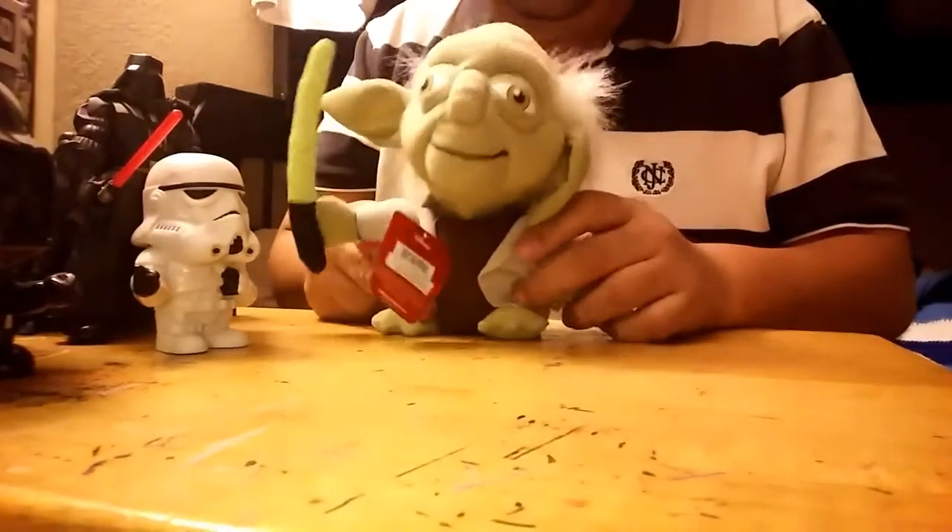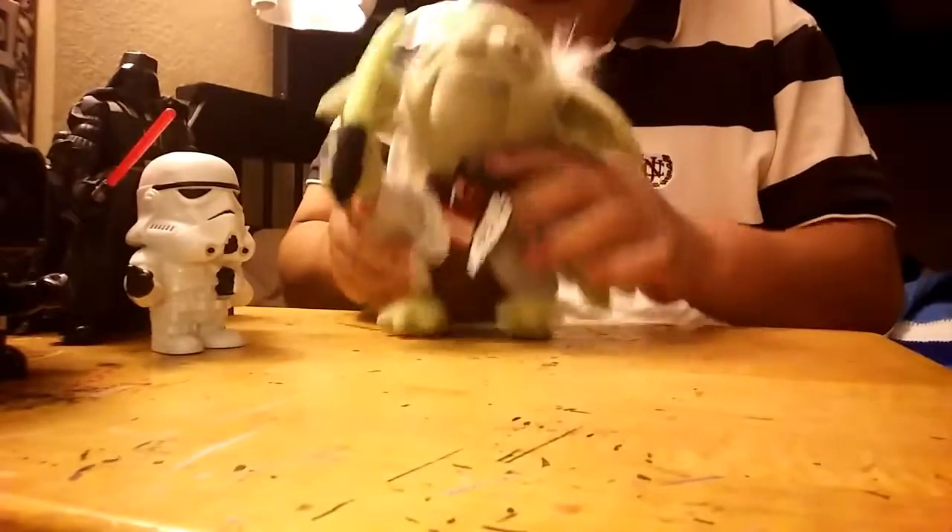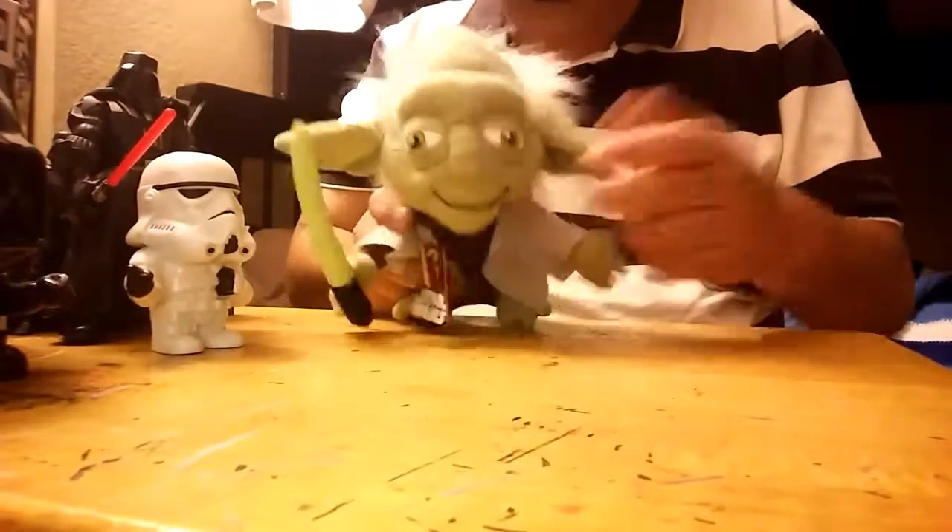Here's Yoda — a little push doll. Looks a bit weird though.